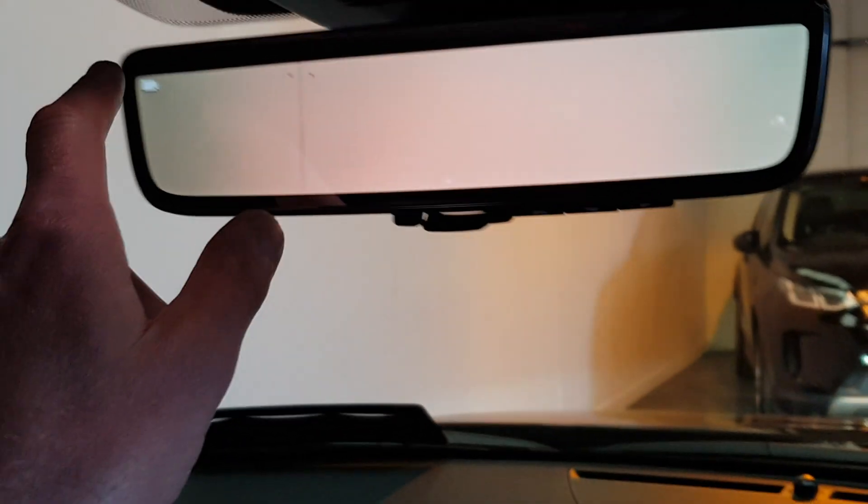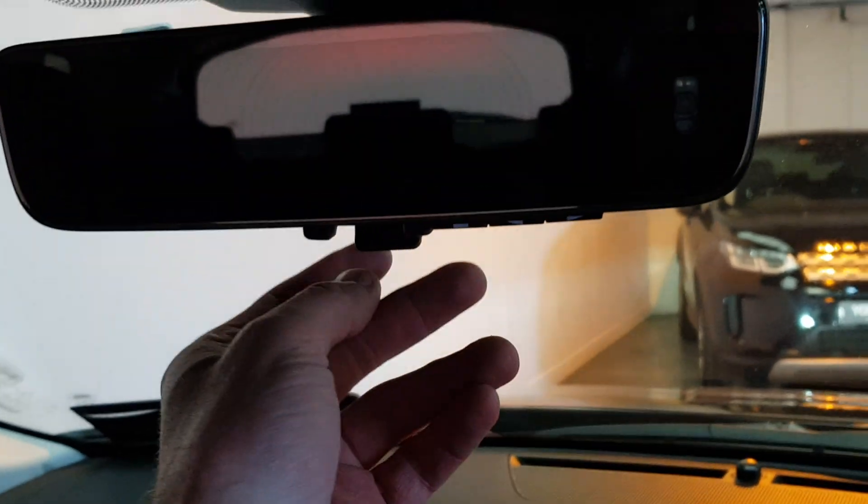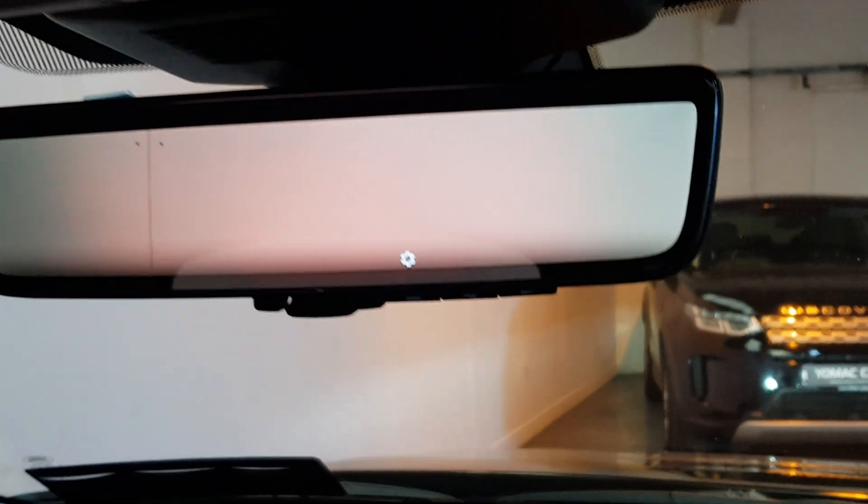This is nice here — it's got a camera for a mirror, so you can have a normal mirror or you can have the camera for the mirror. It's not showing much at the moment because there's a white wall behind it.